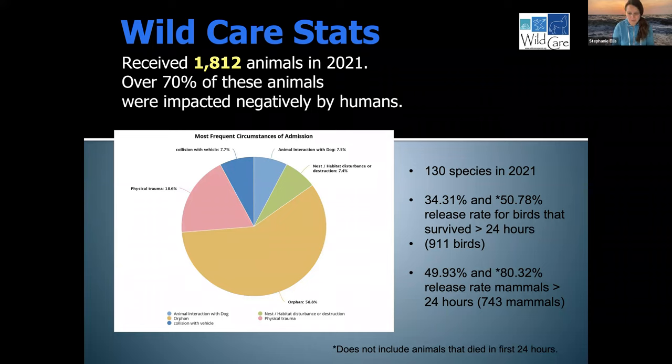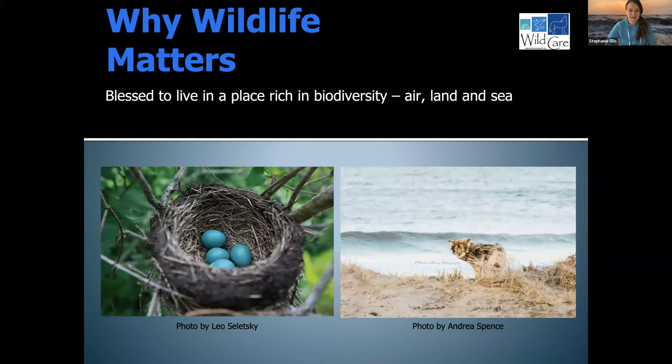There's a theme that wildlife is doing the best they can, but often people get in the way. So there are many times where we can intervene and help, and there are some situations where we do not need to intervene. Before I start my discussion on rabbits, I want to share that I am super grateful to live and work on Cape Cod and in New England in general, because we are blessed to be in a place so rich in biodiversity — animals in the air, the land, and the sea.